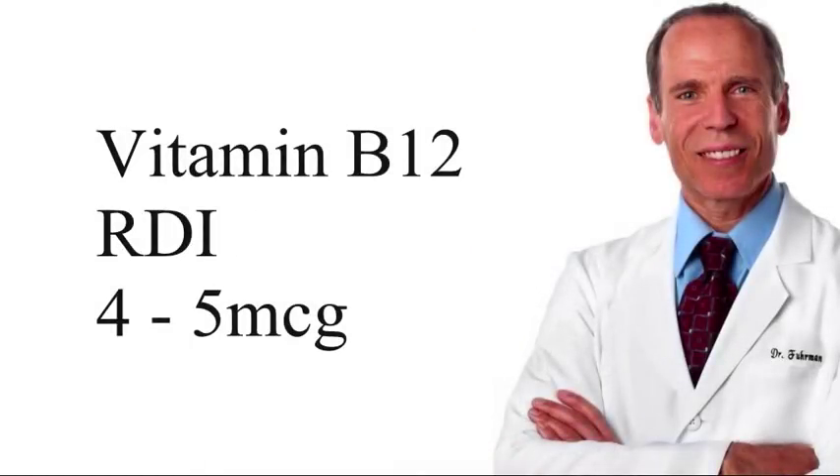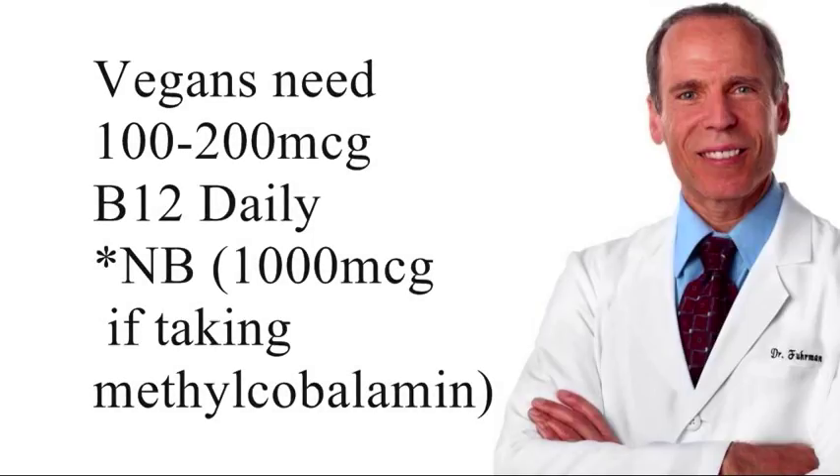The first basic mistake is not enough vitamin B12, because the RDI of four to five micrograms a day is not sufficient for a lot of vegans, especially as they age. They need like 100 to 200 micrograms a day — not four to five — because when you're taking a supplement with your B12 rather than food, your requirements are much higher. You don't get as much absorption from the supplement.